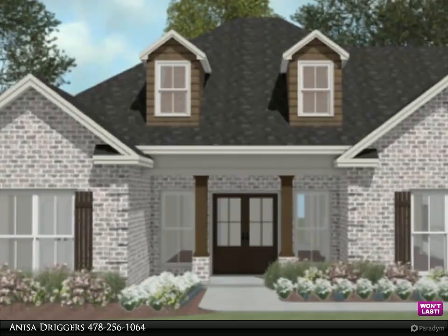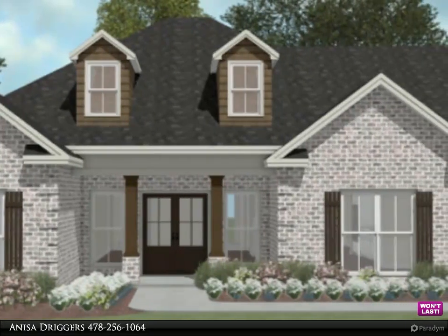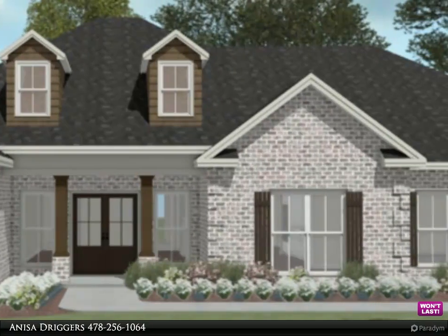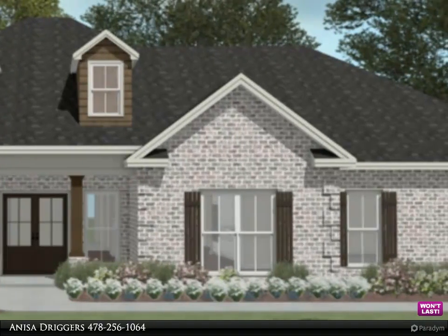All brick, one level, open floor plan with 4 bedrooms and 3 full baths. This plan has a large separate dining room and a great room with coffered ceilings. Electric fireplace in great room with mantle and brick surround.